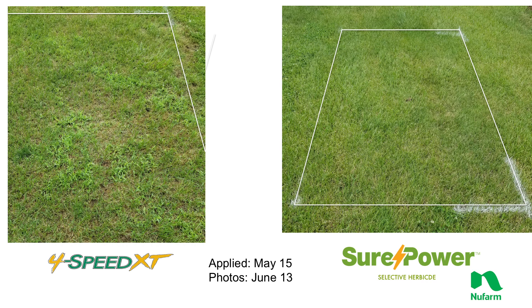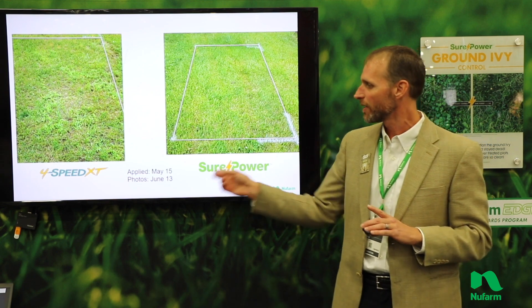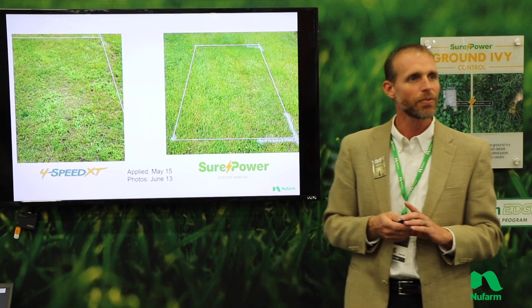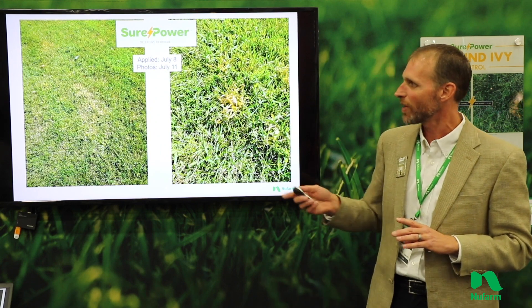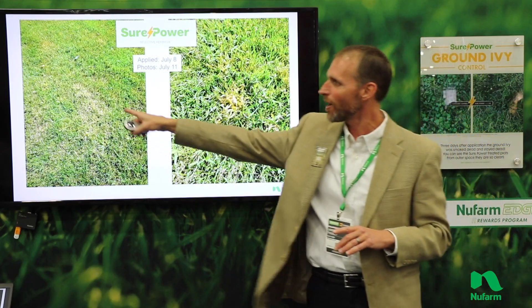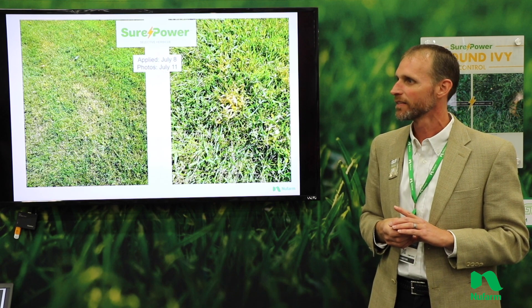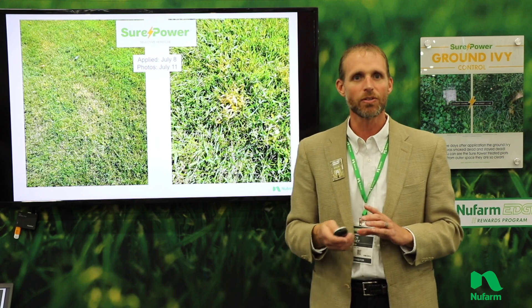These are pictures from a May application with photos taken about a month later in June. One thing that might be a little bit difficult to see here is we were seeing activity even on crabgrass, which was very surprising. In these summer applications, even just three days after application, an application made on July 8th and coming back July 11th — look at this bronzing and brown spotting. This is activity we're throwing on crabgrass. So this is a broadleaf herbicide that's highly active and also has some activity on annual grasses as well.